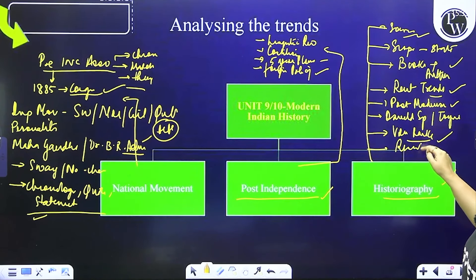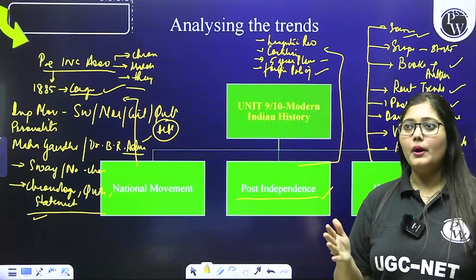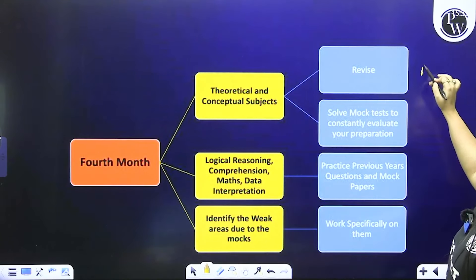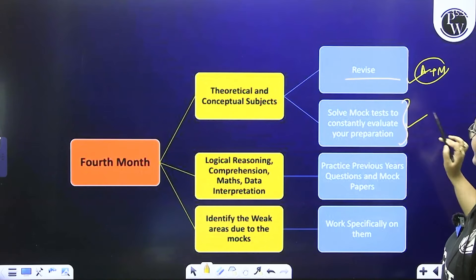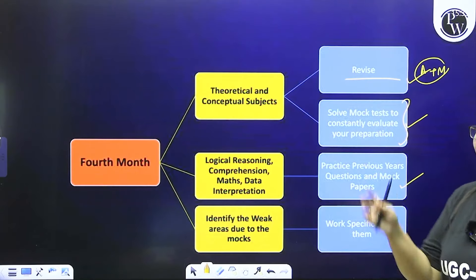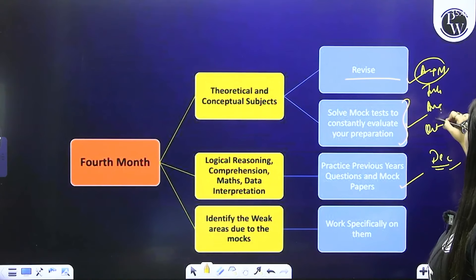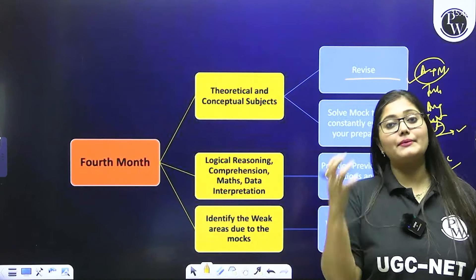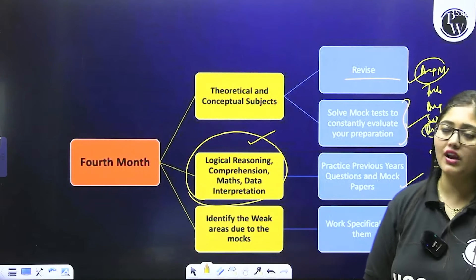Most cheezein jaise research aptitude jo hamare syllabus mein hai — yeh sab already aap paper 1 mein kar chuke ho. Ideally for those people jo pehle NET de chuke hain — aap ek-ek month mein ancient, medieval, modern kar sakte ho. Jo naye hain ya pehli baar preparation kar rahe hain — aap ise divide kar sakte ho depending on kitna time lagta hai. In the fourth month, ideally aapne approximately ancient aur medieval shuru kar chuka hoga, paper 1 mein cheezein learn karni shuru ki hain. Toh exam ke 2 mahine pehle, basic revision achhe se karni hai. It is at this point of time jab hamara mock test shuru ho jaayega — previous years, mock test, yeh sab practice karna hai. Kyunki agar examination December mein hai, toh at least by October-November aapko previous years aur mock test shuroo karna padega to see ki genuinely sab karke kya problems ho rahe hain.